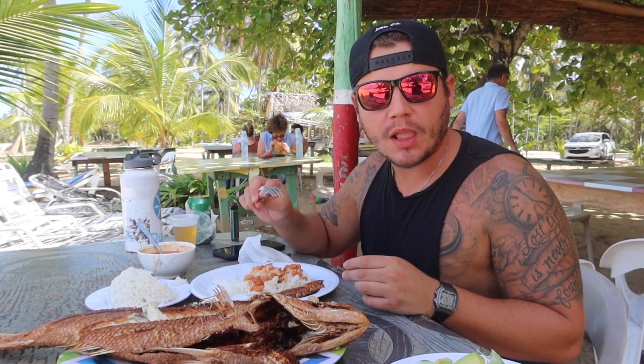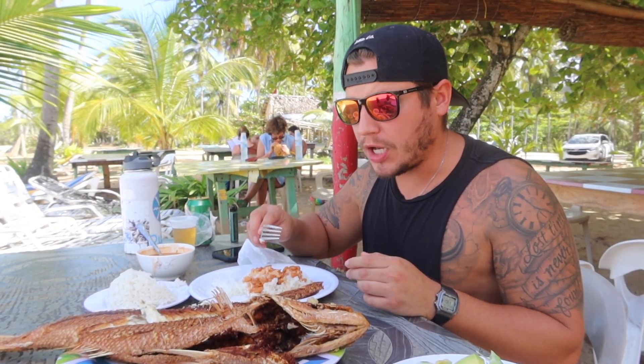I think that's better than grilled. It has more flavor that way. That is so good.